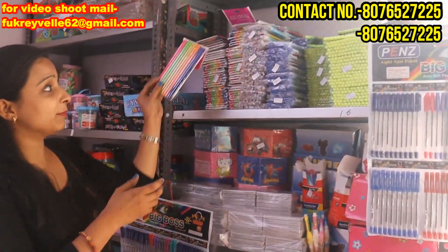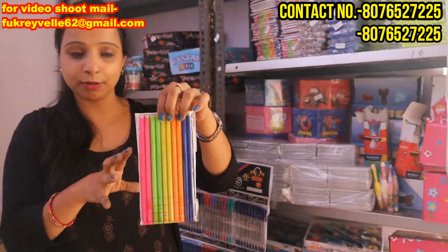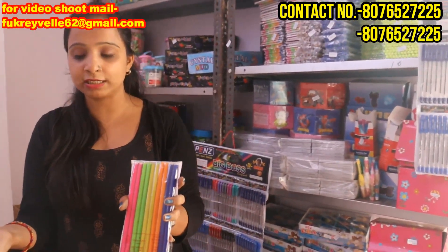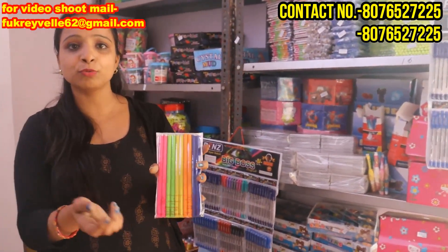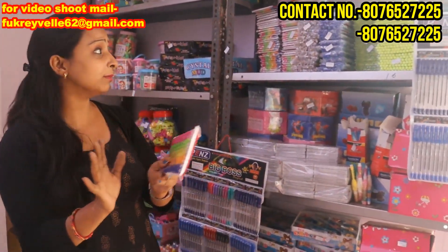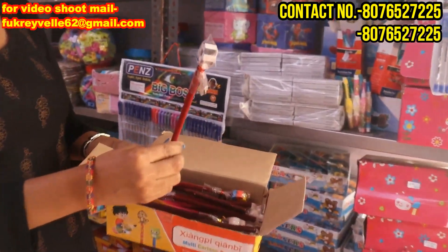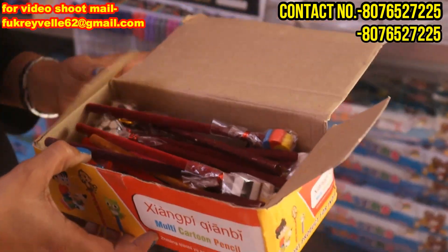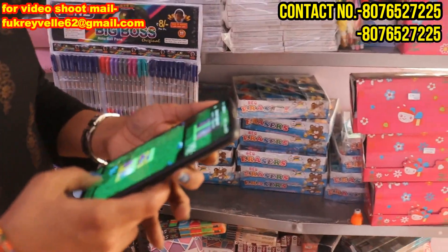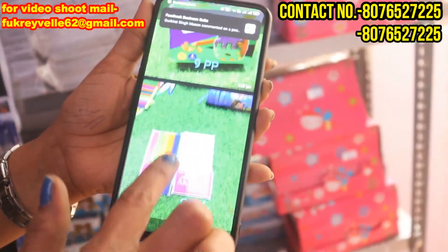We have a new concept — velvet pencil. We have a rubber box with 24 pieces. You can also check other videos. You can get a box of 140 rupees, or a whole 25-piece set of velvet pencils. This is our eraser pencil — I will also show you the price from our catalog. You can check and see from WhatsApp. The prices are mentioned in the pictures.